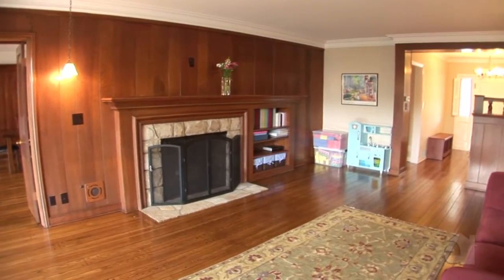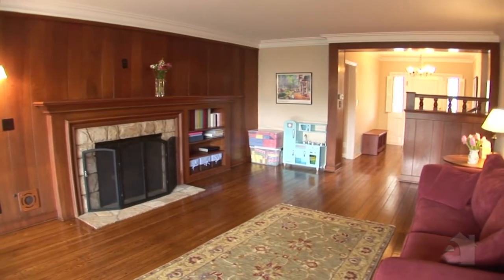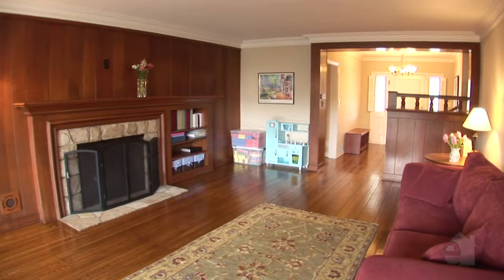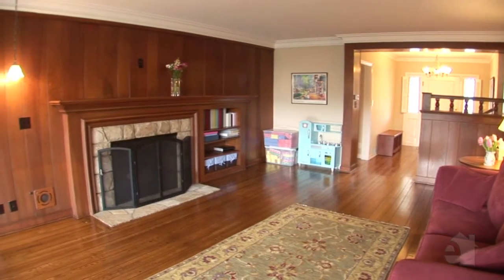This house — I didn't tell you about this in the front — but this house is so clean and so beautiful. Nobody's allowed to walk in with shoes. These people have kept this house in impeccable condition.